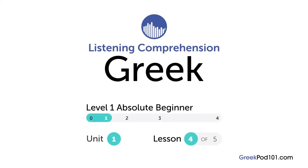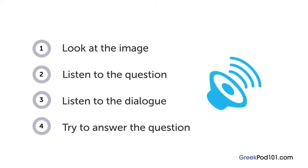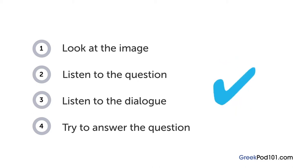How are your Greek listening skills? First, you'll see an image and hear a question. Next, comes a short dialogue. Listen carefully and see if you can answer correctly. We'll show you the answer at the end. Are you ready?